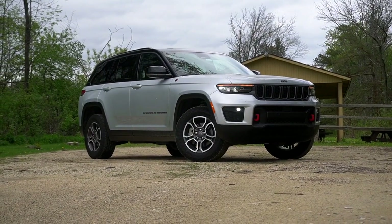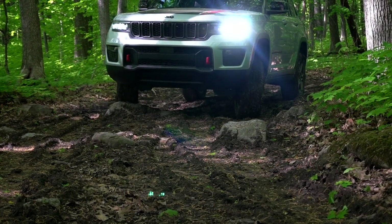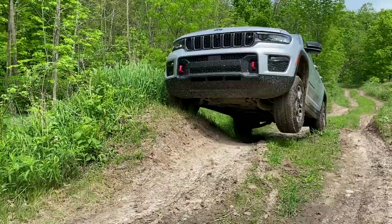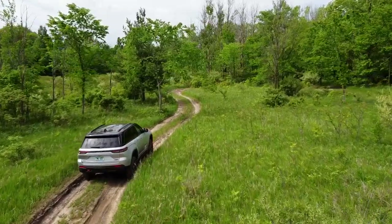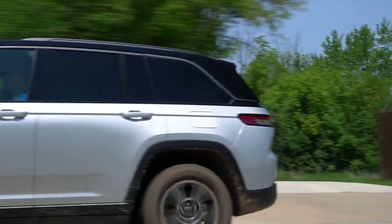This is the new two-row Grand Cherokee Trailhawk, which means it's the most capable Grand Cherokee you can buy today. We'll test it through Road America's off-road course. But the reality is, over 90% of people will never need to take it through more than just a grassy field. So let's talk about how it is on the road first.